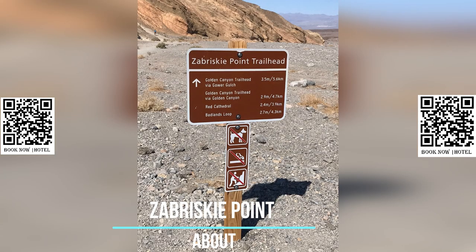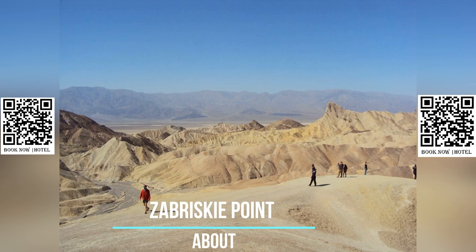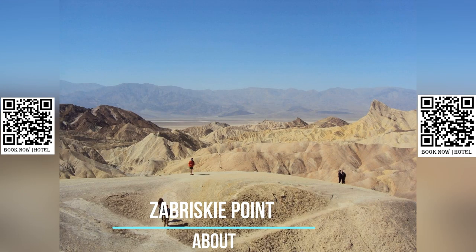The unique and dramatic geological formations at Zabriskie Point provide excellent photo opportunities. The contrasting colors, intricate textures, and the interplay of light and shadow make it a favorite subject for landscape photographers.